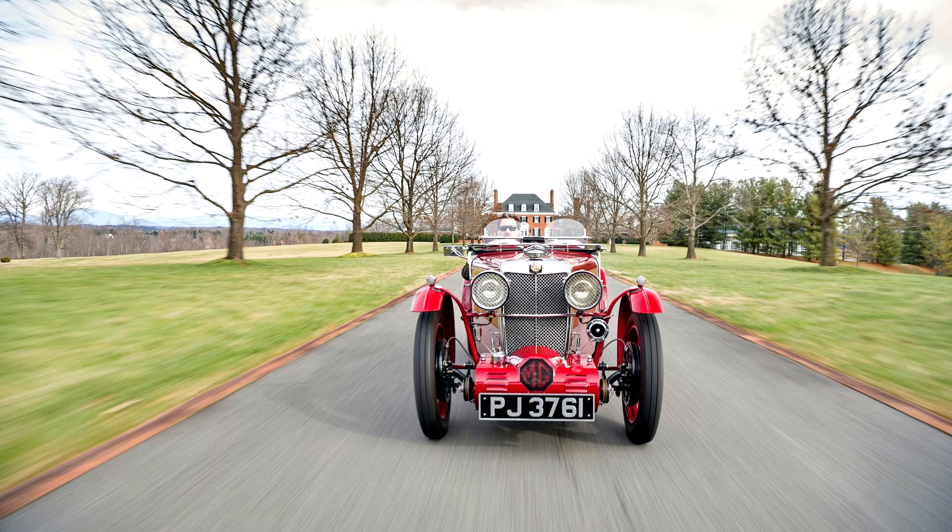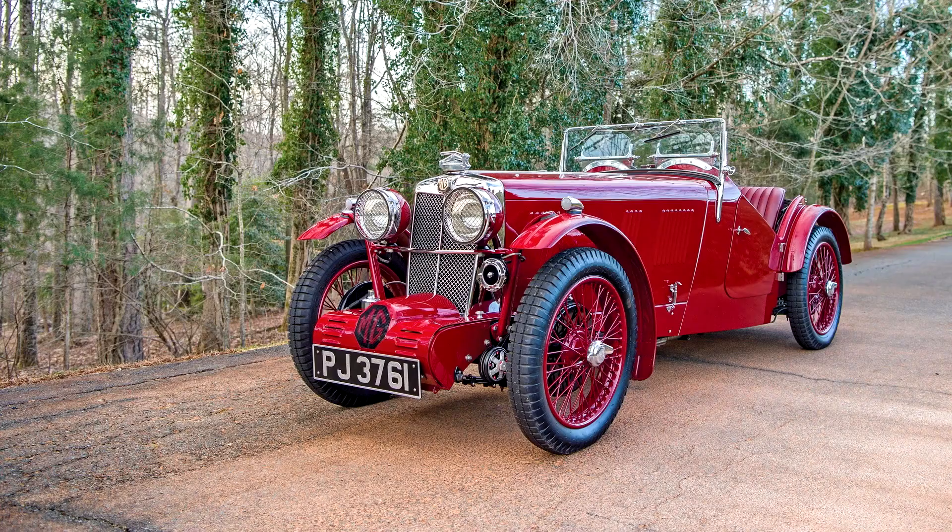It incorporated many advanced features into its design, including an unusually low chassis with underslung rear suspension and MG's first six-cylinder engine, providing higher performance and smoother operation than the four-cylinder M-Type Midget. The chassis was largely intended for sporty touring, and accordingly, most chassis were built with custom coachwork.